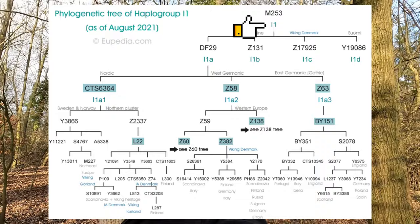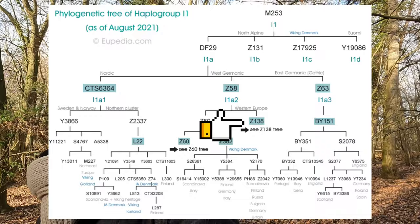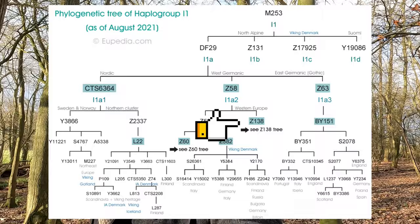Haplogroup I1 is the most common type of haplogroup in Northern Ireland. It is found mostly in Scandinavia and Finland, where it typically represents over 35% of the Y chromosomes associated with the Norse ethnicity.